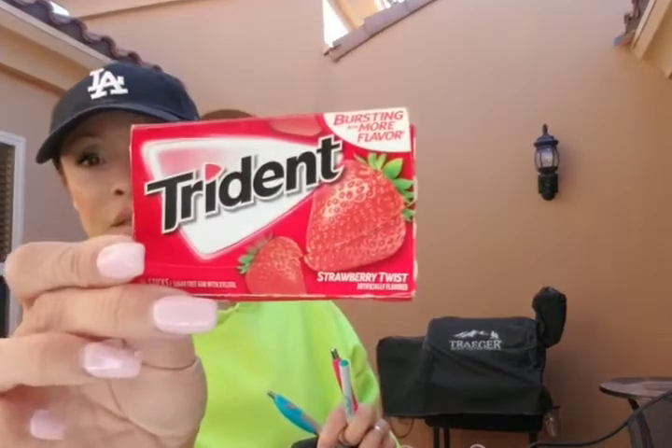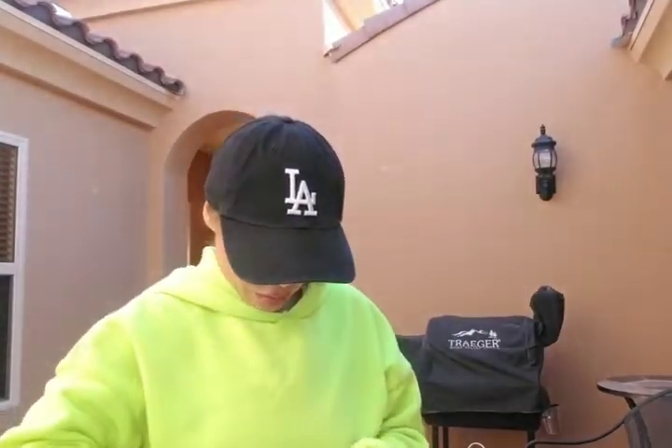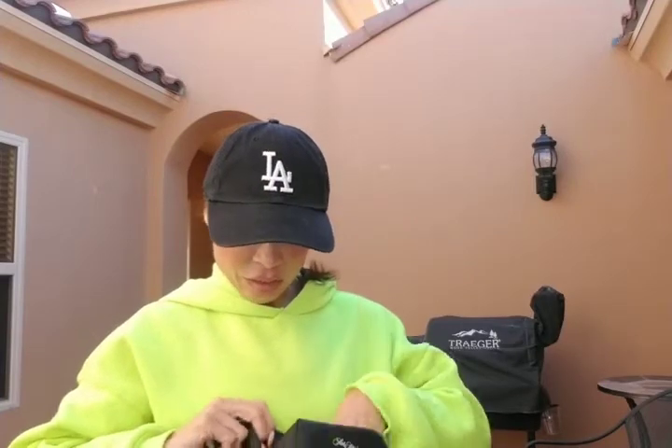I have Trident strawberry twist gum — my absolute favorite — which is sugar free. I couldn't find more of those so I also have the tropical twist, which I also love. And I have a Revlon lipstick I got at Walmart — this is Gentleman Preferred Pink in 450. I really like this color because it's very natural and moisturizing with just a little pink, so if I want to moisturize my lips with a little color, this is a nice option.